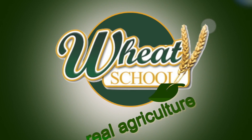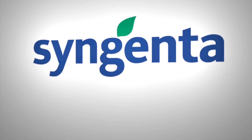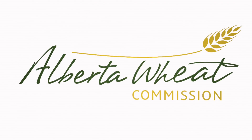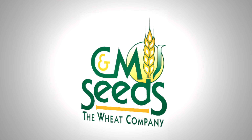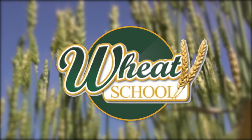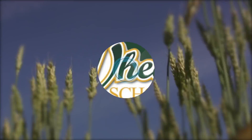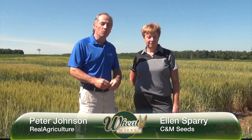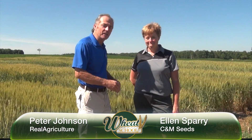The Wheat School on RealAgriculture.com is brought to you by Syngenta Canada, Alberta Wheat Commission, and C&M Seeds. Peter Johnson, RealAgriculture.com, Wheat Pete, and we're back in a wheat research field here at Hairston with Ellen Sperry, General Manager for C&M Seeds.